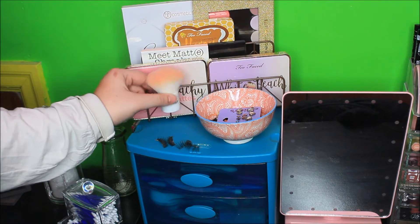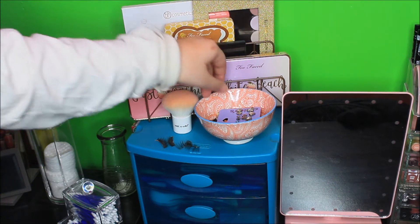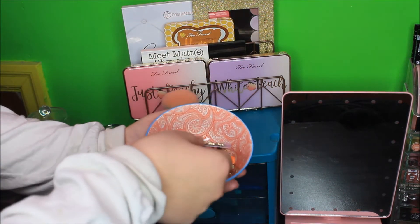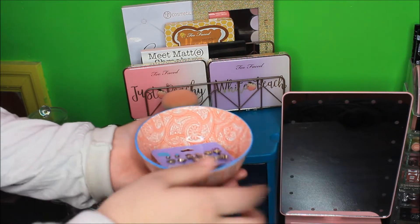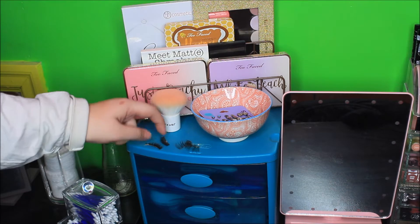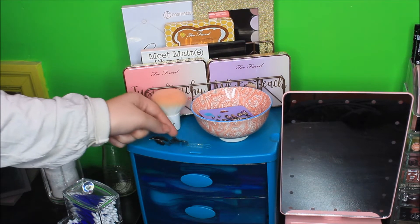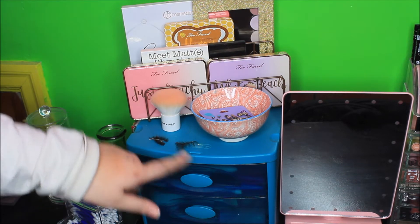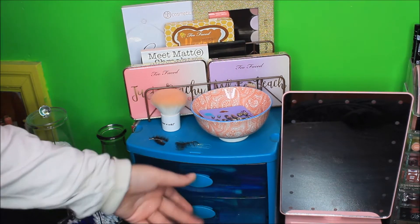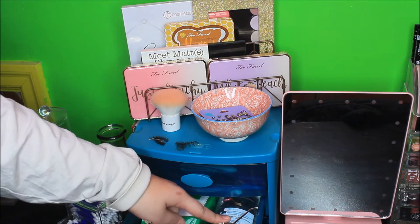Over here I have a Wet n Wild Kabuki brush that I like. This little dish I got from Walmart for about a dollar and it just has all of my earrings in there for easy access, plus some bobby pins. I keep my false eyelashes here — just so I know which ones I'm using at the moment because I don't like to have too many pairs open. This little thing I got at Target on clearance and it has pens, pencils, and highlighters.